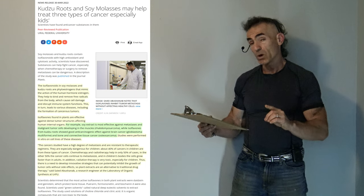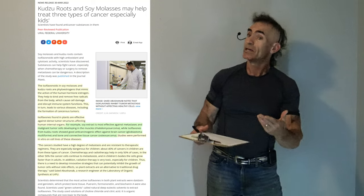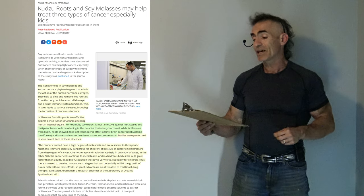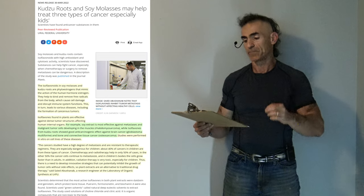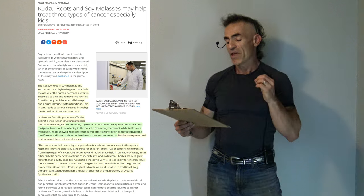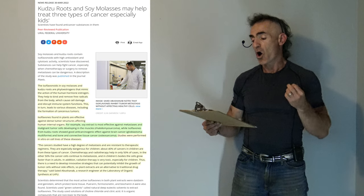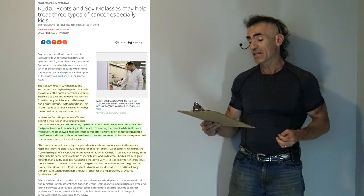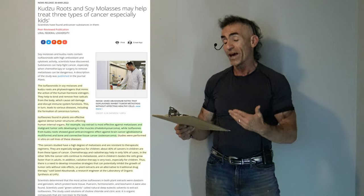Studies were performed in vitro — basically taking the cell lines, placing them in a petri dish, adding the soy molasses or kudzu root compound, and observing results. The cancers studied have a high degree of metastasis and are resistant to therapeutic regimens. About 40 percent of cancers in children are from these types, and chemotherapy and radiotherapy help in only 50 percent of cases, with cancer cells continuing to metastasize — growing faster in children's bodies than in adults.